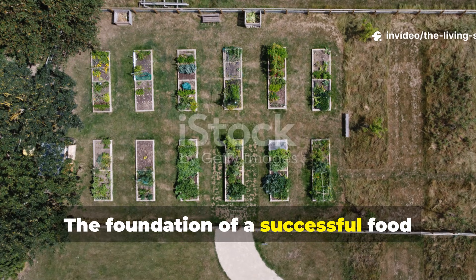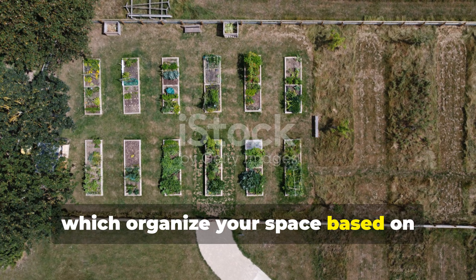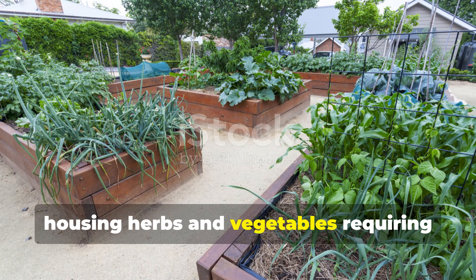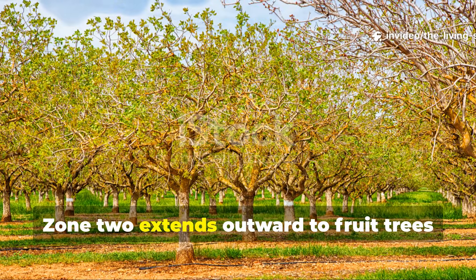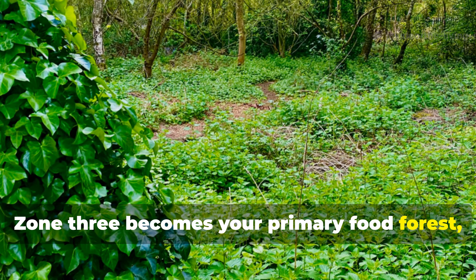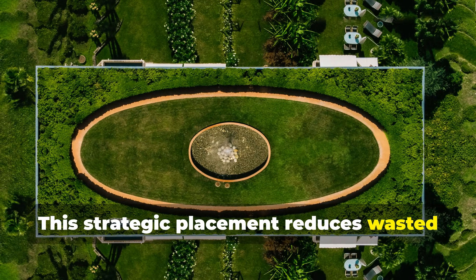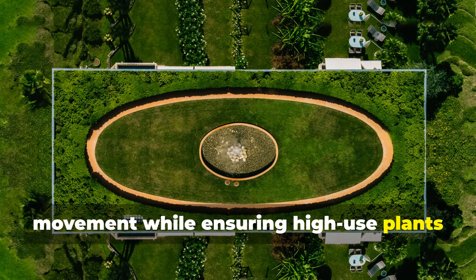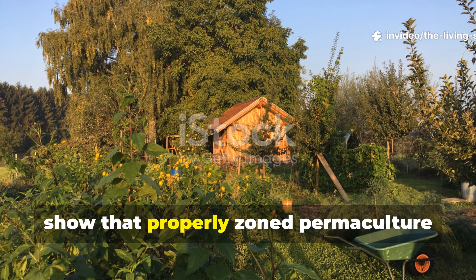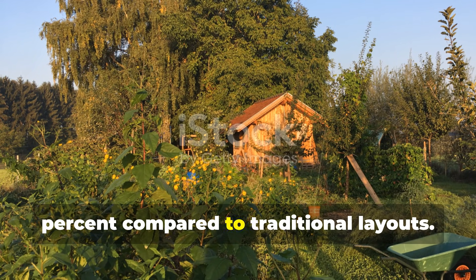The foundation of a successful food forest begins with understanding permaculture zones, which organize your space based on intervention frequency. Zone 1 sits closest to your home, housing herbs and vegetables requiring frequent harvest. Zone 2 extends outward to fruit trees and berries needing weekly attention. Zone 3 becomes your primary food forest, where perennial crops thrive with minimal maintenance. Studies published in agricultural systems show that properly zoned permaculture designs reduce labor inputs by 60% compared to traditional layouts.